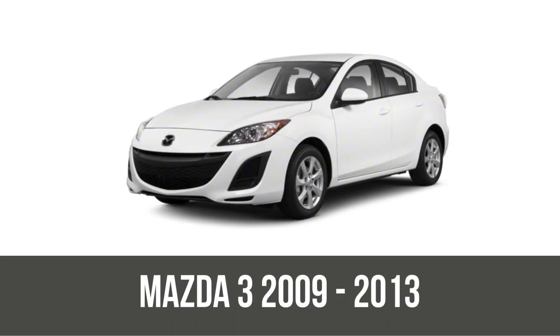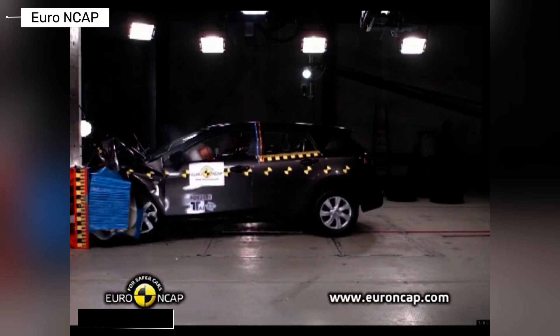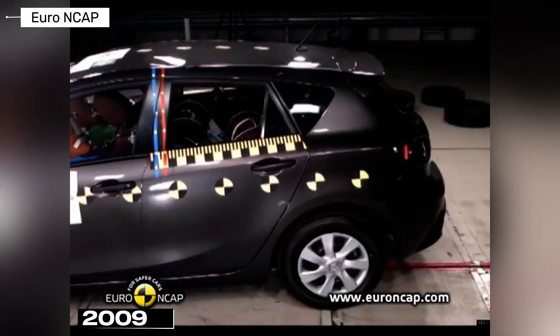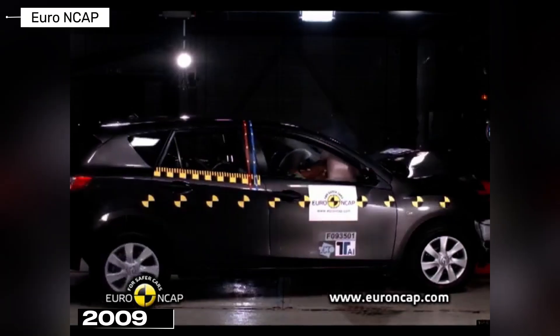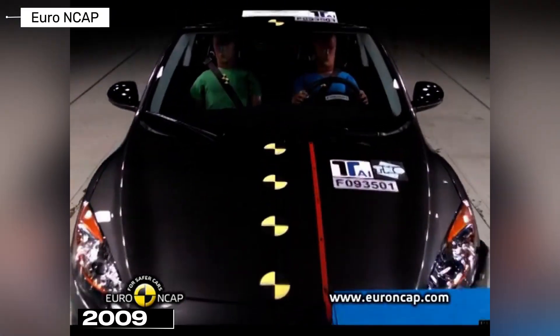Next, the second gen BL, 2009 to 2013, refined the design with better tech and efficiency. NHTSA awarded it five stars frontal, but only three for side and four for rollover. IIHS stepped up with good ratings across moderate front, side, and roof strength, making it a solid step forward in occupant protection during offsets and flips.